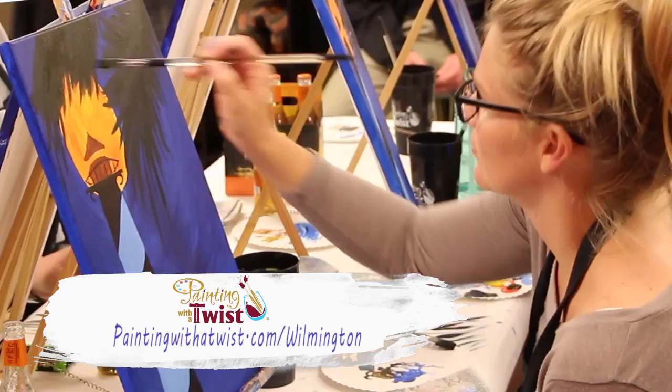Never painted before? No problem! Let our local talented artists take you step-by-step to creating your own masterpiece. Let your creativity come to life with Painting with a Twist. Located at 5732 Oleander Drive.